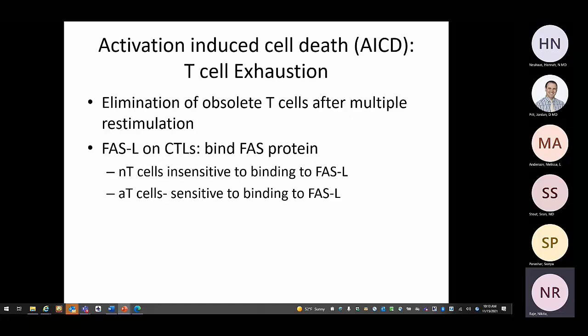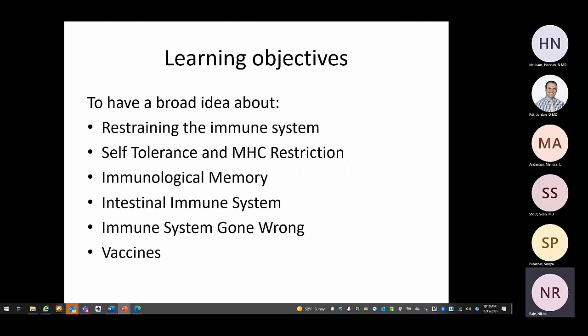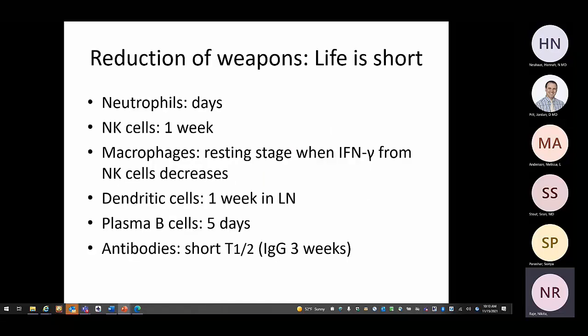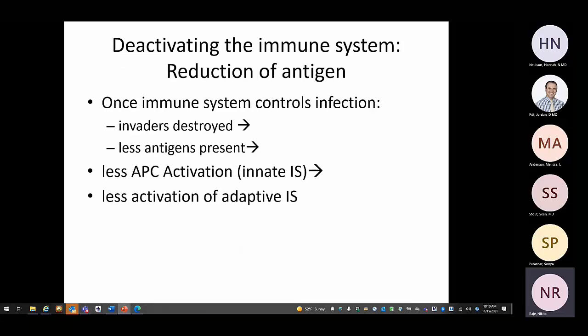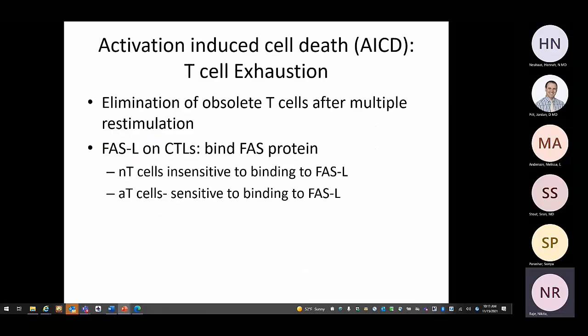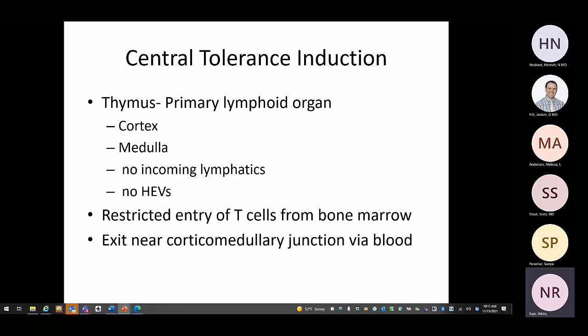To summarize immune system control: T-regs restrain the immune system; the weapons used have short half-lives; the antigen that activated the immune system is no longer available; CTLA4 and PD1 surface molecules control activated T-cell responses; and if T-cells continue fighting, they are killed by apoptosis via Fas and Fas ligand signaling.